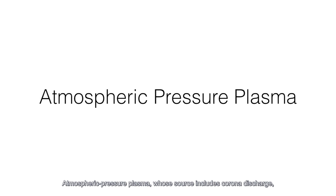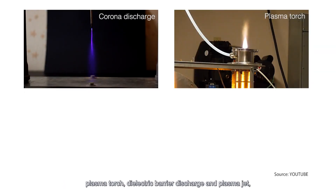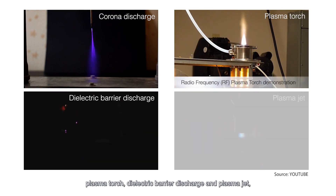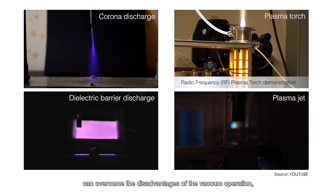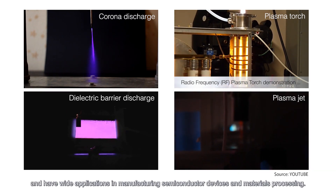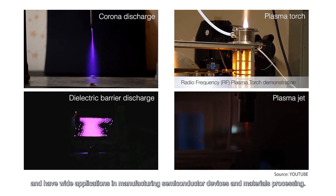Atmospheric pressure plasma sources include corona discharge, plasma torch, dielectric barrier discharge, and plasma jet, which can overcome the disadvantages of vacuum operation and have wide applications in manufacturing semiconductor devices and materials processing.